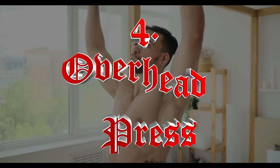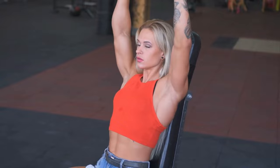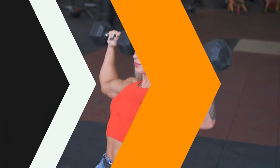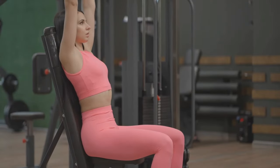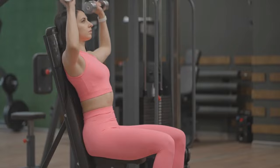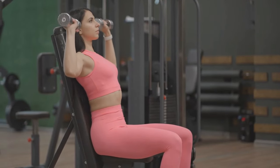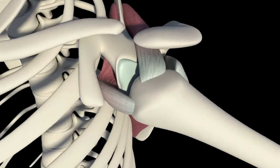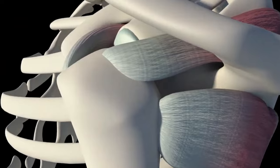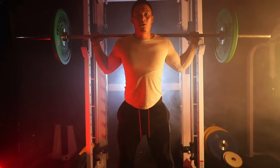Number four: Overhead Press. The overhead press targets the deltoids, triceps, and upper chest. The vertical pressing movement promotes shoulder stability and strength. It also requires core engagement, enhancing overall body balance and neuromuscular coordination. Overhead pressing strengthens the rotator cuff muscles, which play a crucial role in shoulder stability and injury prevention. This exercise also increases your capacity for functional movements, such as lifting objects overhead in daily life.